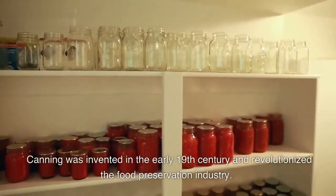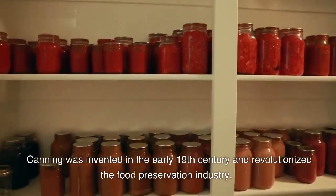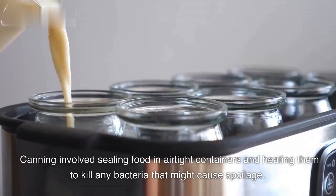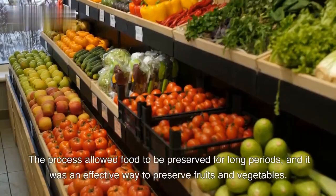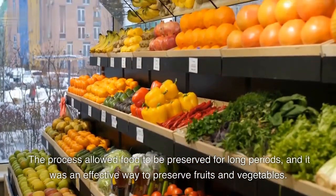Canning was invented in the early 19th century and revolutionized the food preservation industry. It involved sealing food in airtight containers and heating them to kill any bacteria that might cause spoilage. The process allowed food to be preserved for long periods, and it was an effective way to preserve fruits and vegetables.